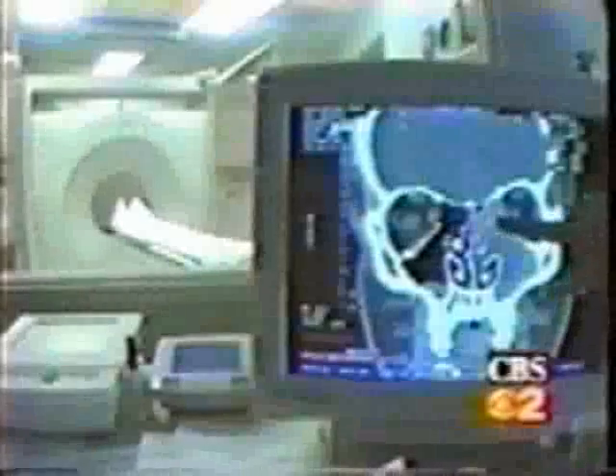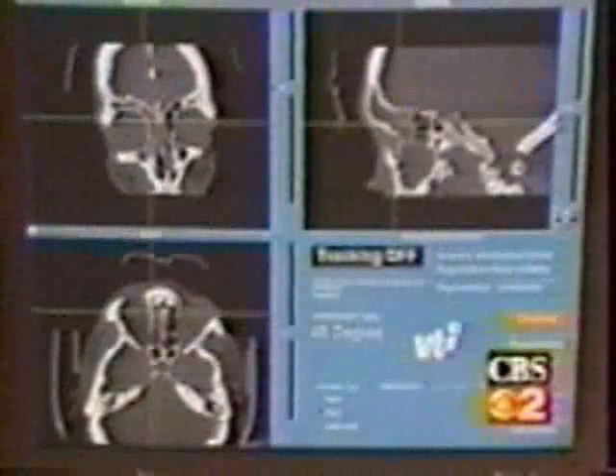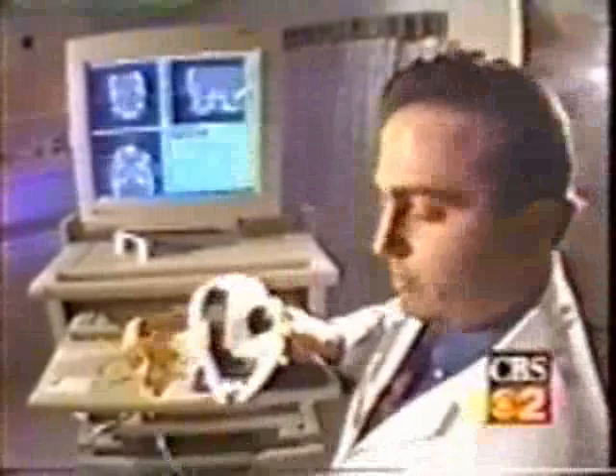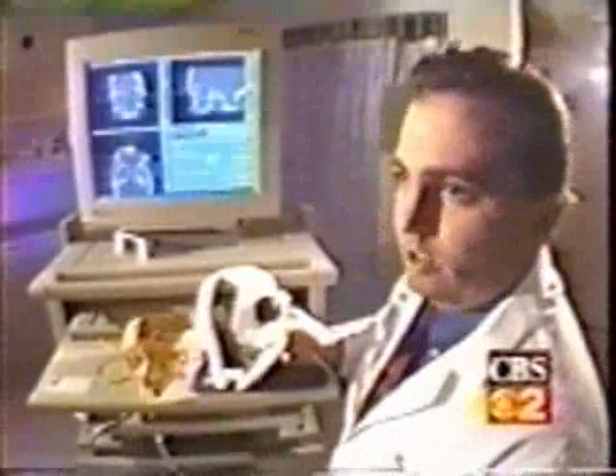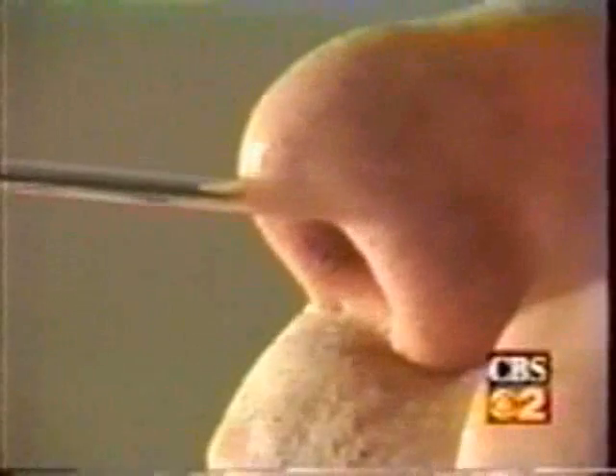First, patients put on a headset and visit radiology for a set of CT scans. The images are then stored in the Instatrack computer. There's an electromagnetic tracking device that attaches to the computer workstation and to the probe that we use in the patient's sinus cavities. As Dr. Kerner moves the probe, the monitor shows him exactly where he's going.